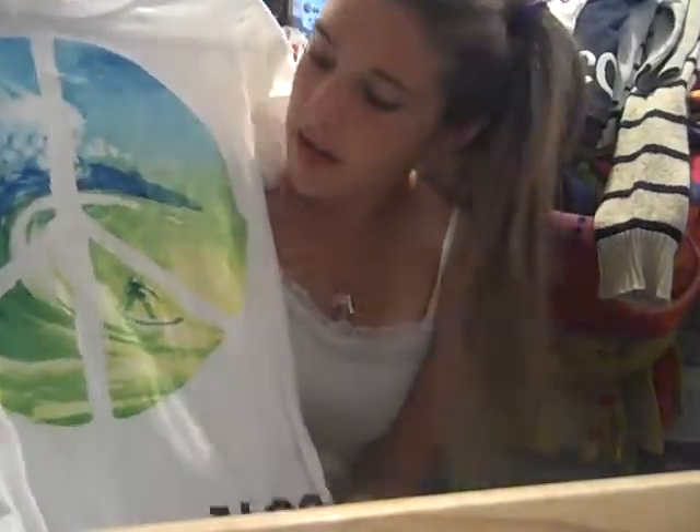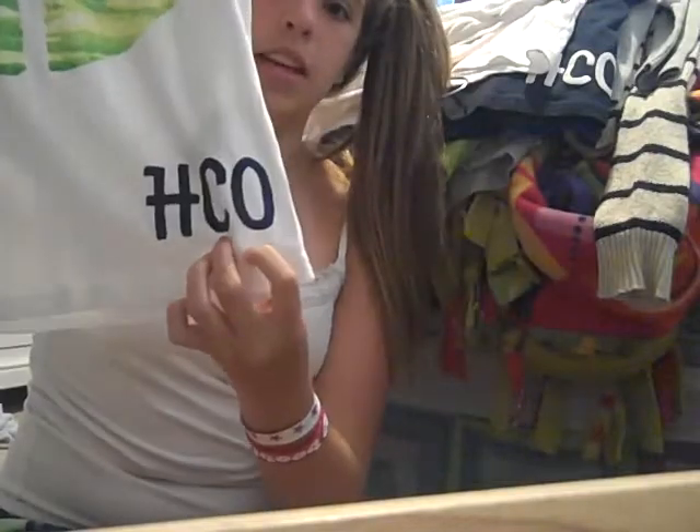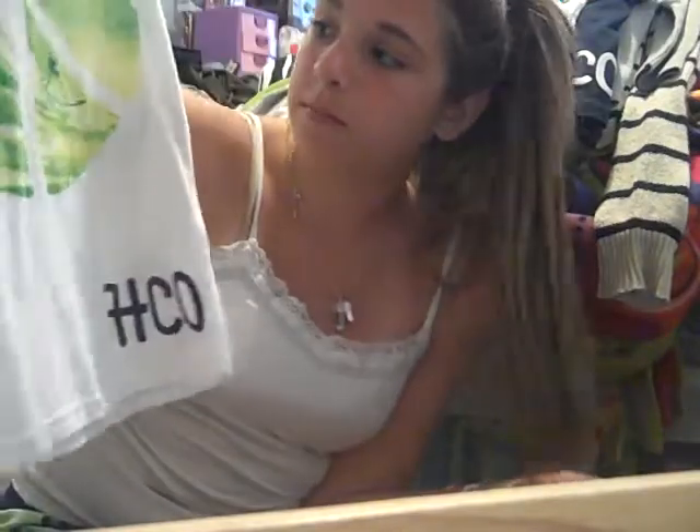Next I have this Hollister shirt and it has a big peace sign, and then it just has Hollister's signature thing on the bottom left corner. It's just really cute and it could actually go — I wear tank tops under all of my shirts — so this could actually go under this one.